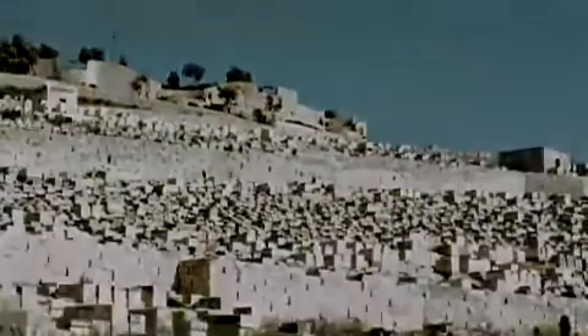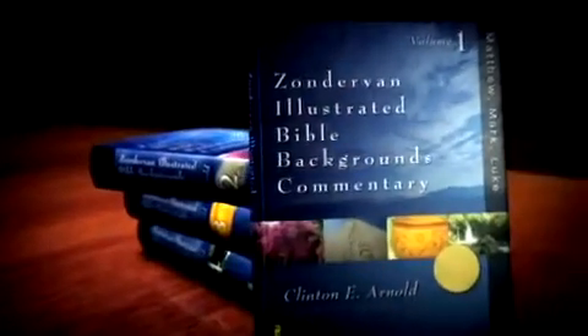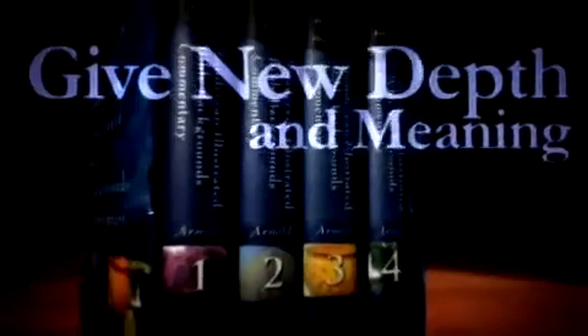Fortunately, there is a solution. The Zondervan Illustrated Bible Backgrounds Commentary on the New Testament is your guide to discovering the original context of the Scriptures and will give new depth and meaning to these cherished writings.